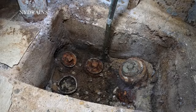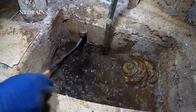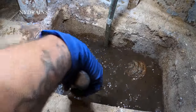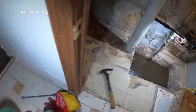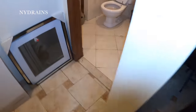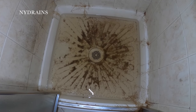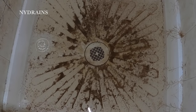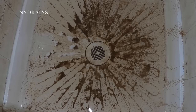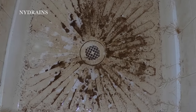Alright, so this line is definitely going to be under some pressure. Toilet just went down. Shower should be going down as we speak. Wow.